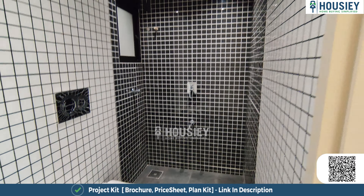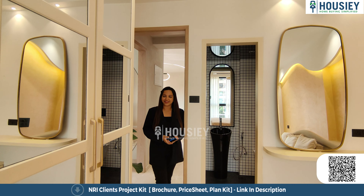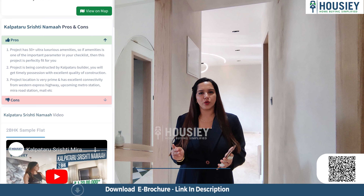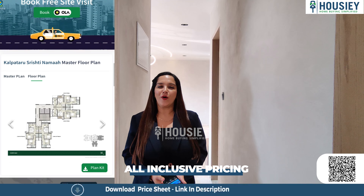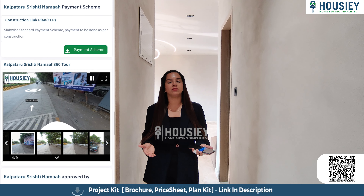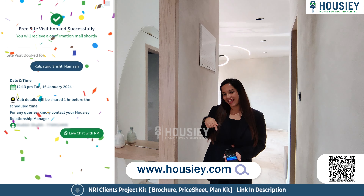Now let's go and see bedroom number two, which is the master bedroom. But before we go there, let me tell you what Housie offers. On Housie you get an actual location, sample flat tours, pros and cons of every project, a 360-degree virtual project tour, and all-inclusive pricing with EMI and down payment details. If you like the project or flat, you can book a free site visit. Go ahead and click on the link mentioned in the description.